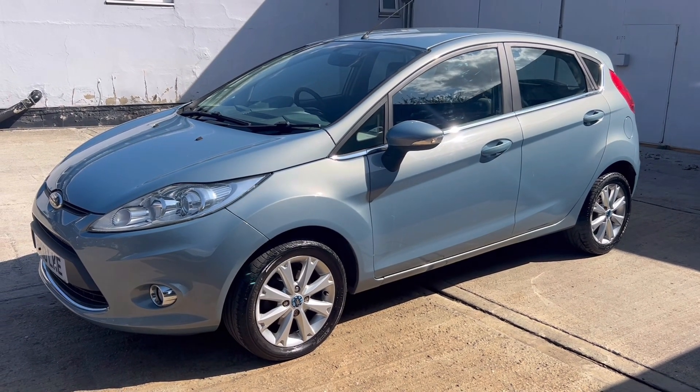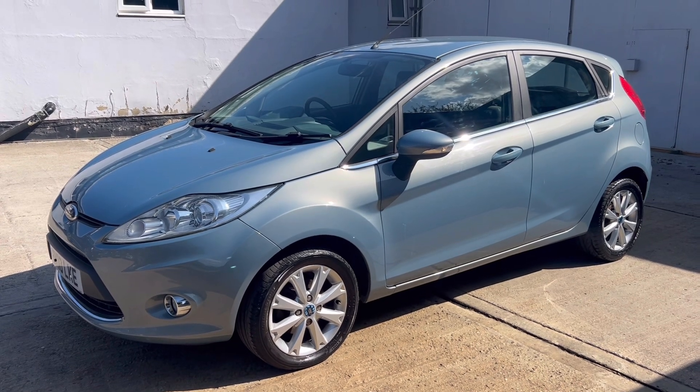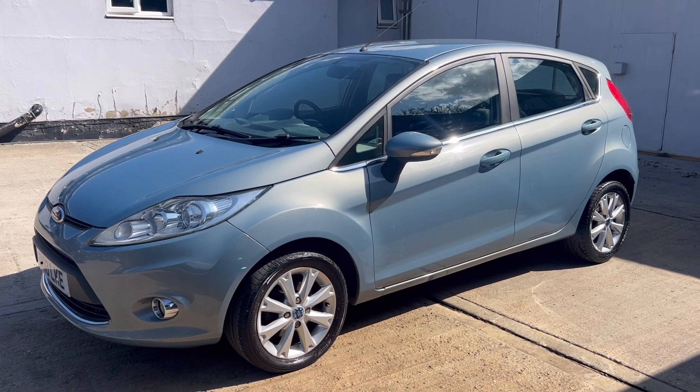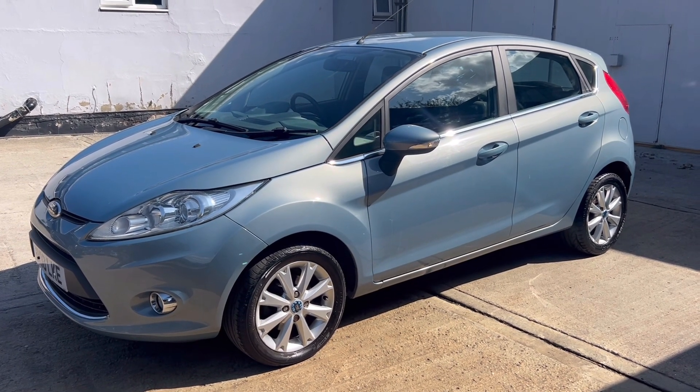Hello, welcome to Bart's Used Cars' latest video of this 2010 10-registered Ford Fiesta. This is the 1.2 ZTEC 5-door, with a current recorded mileage of 51,682.